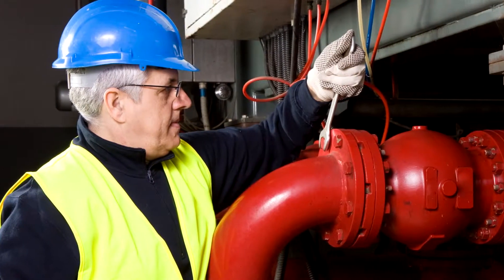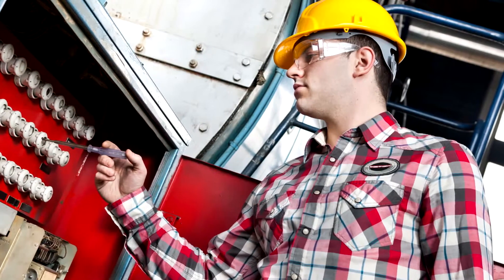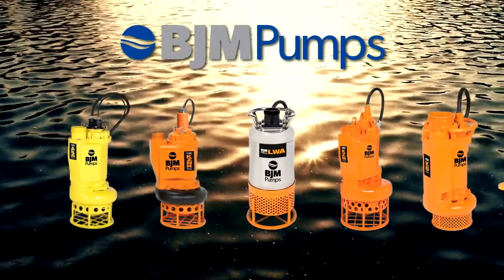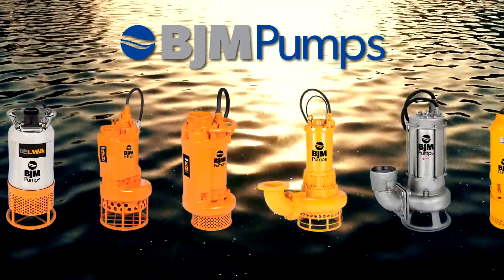BJM Pumps understands the challenges you face. Our applications engineers have in-depth knowledge of mining applications and will customize the right submersible pump solution for you. BJM Pumps offers a full line of heavy-duty, innovative pumps that can handle anything the mining industry throws at them.